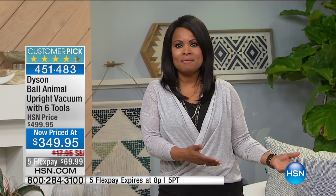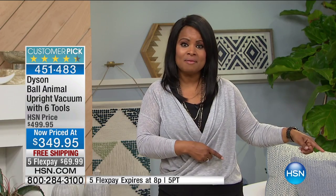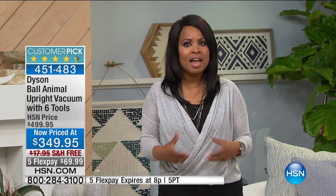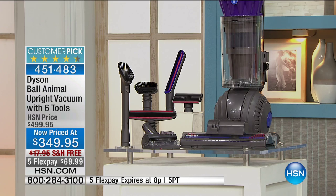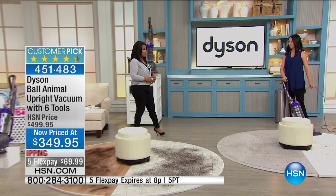Over the years I've presented Dyson vacs, and I've heard from many of you that say you've paid over $1,000 for vacuums, but once you got the Dyson vac it outperformed even more expensive ones. So if you're tired of buying bags and belts, tired of your vacuums burning out — tonight's your night.